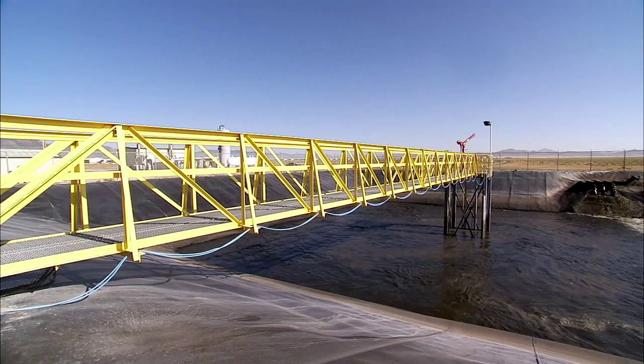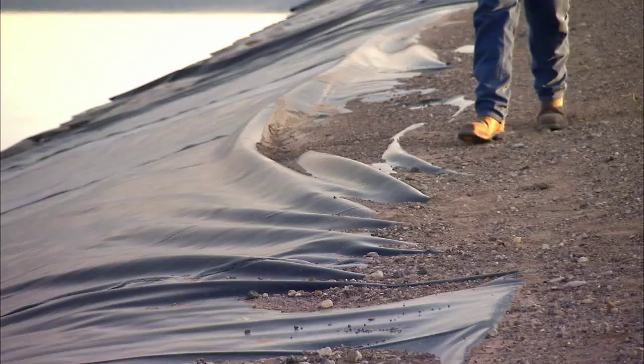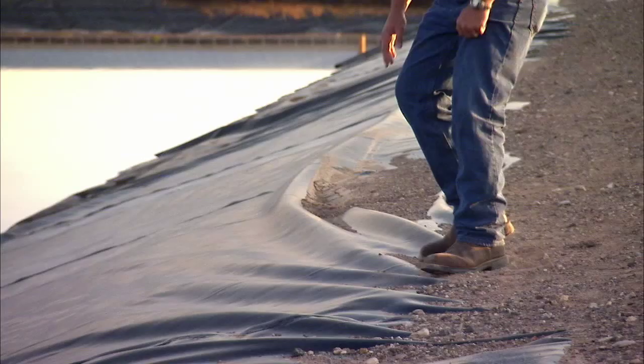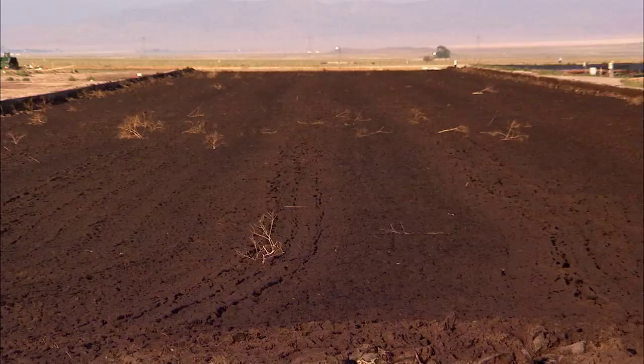The shallow pits are flushed weekly with water that's recycled from the lagoons. The lagoons are lined with a high-density polyethylene that exceeds state regulatory guidelines. After the manure goes through the anaerobic digester, the farm takes advantage of its high desert climate to use evaporative basins to dry the manure into solid fertilizer for use on cropland.